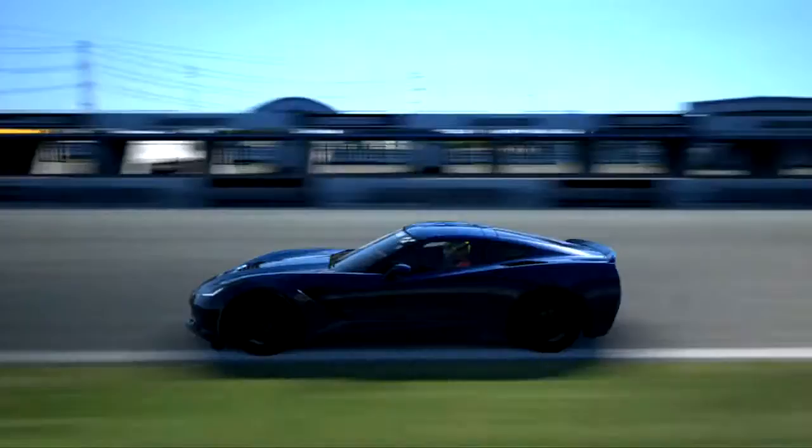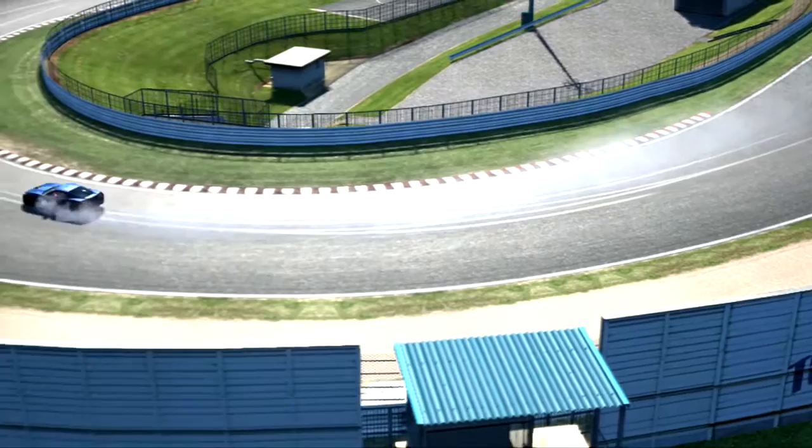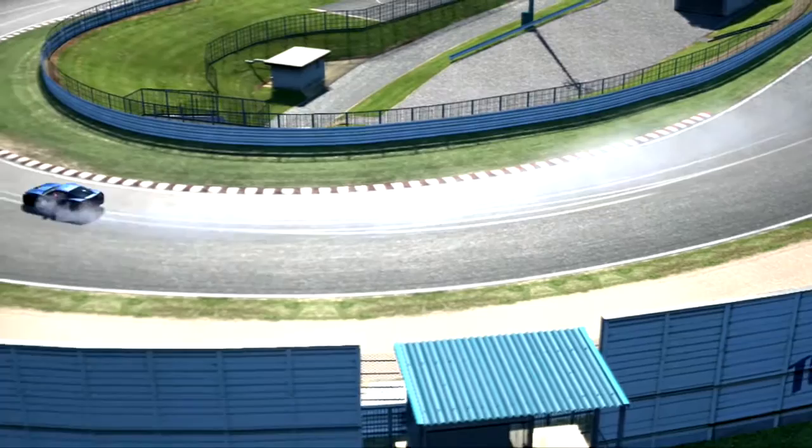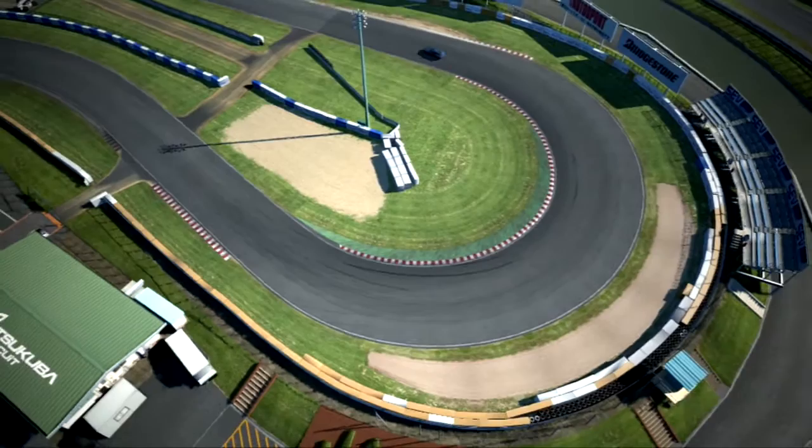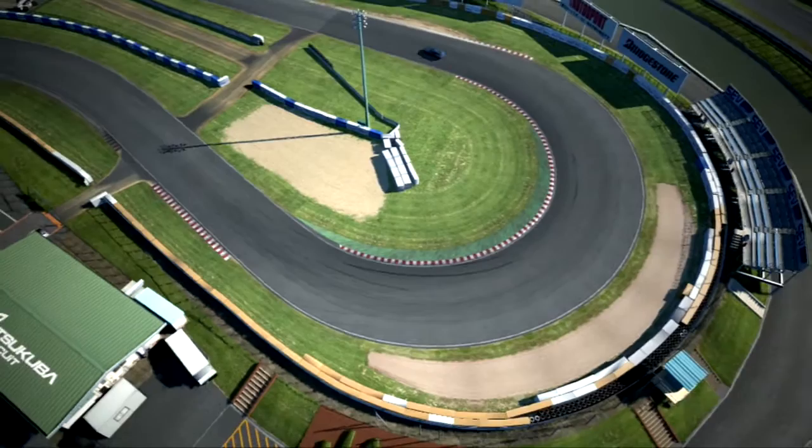I've also changed the track from Suzuka — which is more of a power-based circuit — to Tsukuba. With a shorter straight and tighter corners, it should level out the playing field. Of course, lightening a car generally improves its acceleration, handling, fuel economy, tyre usage, and braking distances, whereas improving a car's power only improves its acceleration and top-end speed. But the question is, which is more effective?